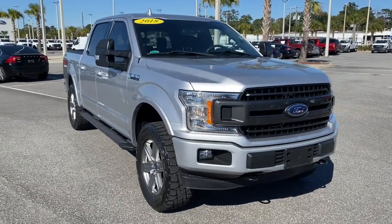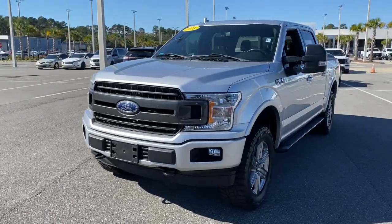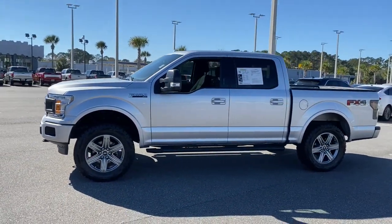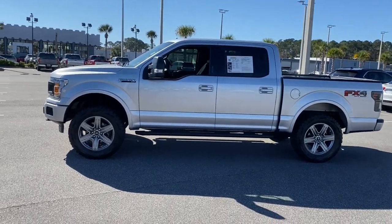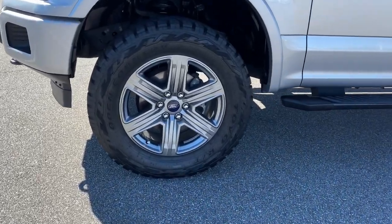You will be amazed by this 2018 Ford F-150. With less than 80,000 miles on the odometer, this vehicle provides excellent value. Enjoy a new level of ease and confidence, whether at work or play, when you're in this F-150.